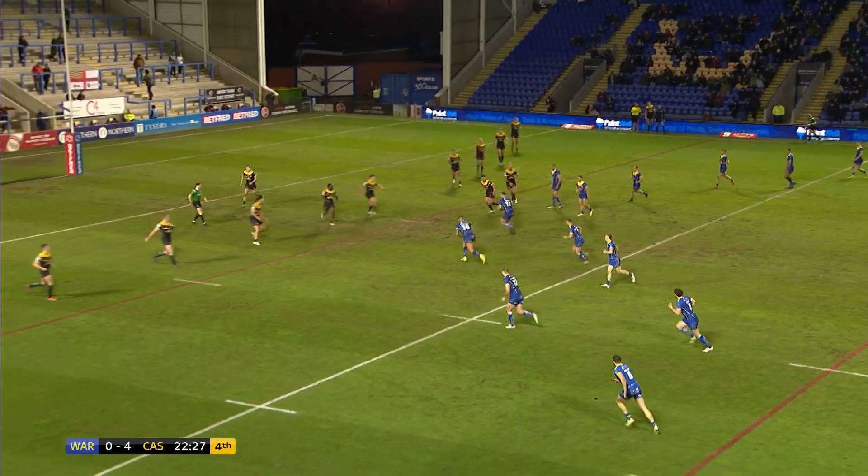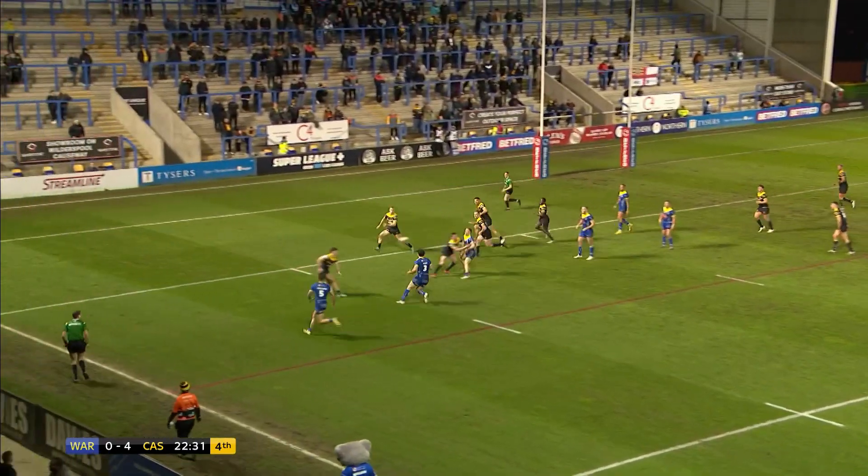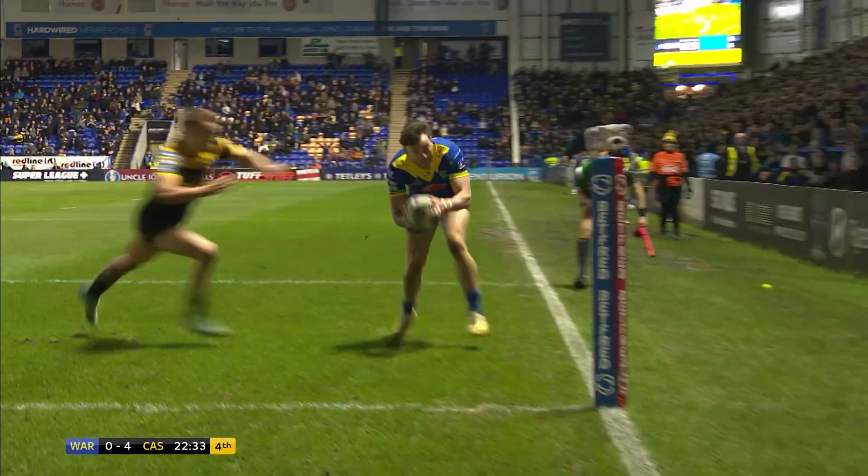Goal for him. Curry now misses out down the left flank — they've got men over here with Ratchford... Stefan Ratchford!